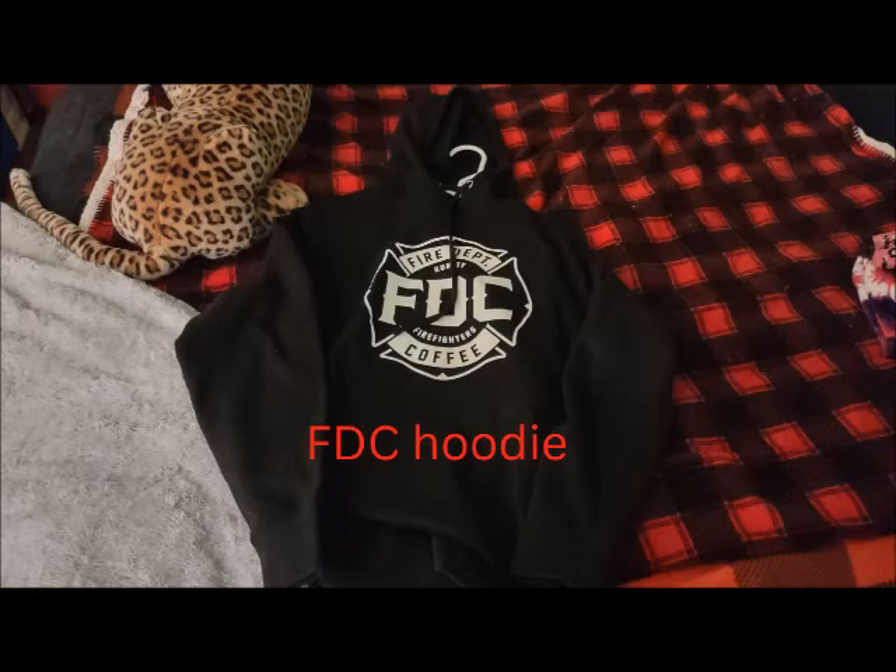The next thing is my fire department coffee hoodie. That's a random piece for me, but it's probably my favorite hoodie.